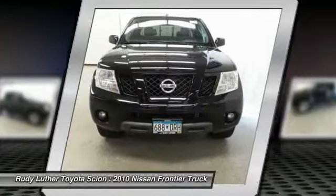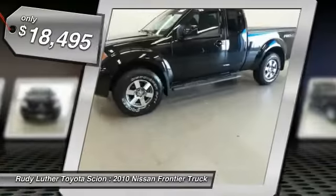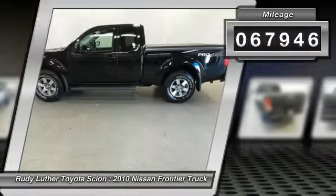The Frontier's interior comforts include cab versatility, under-seat storage, and seating for five, and is priced below $20,000. This vehicle has less than 70,000 miles.